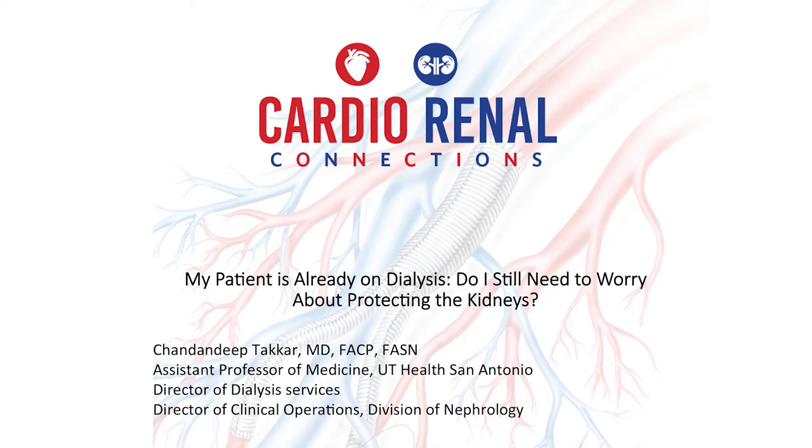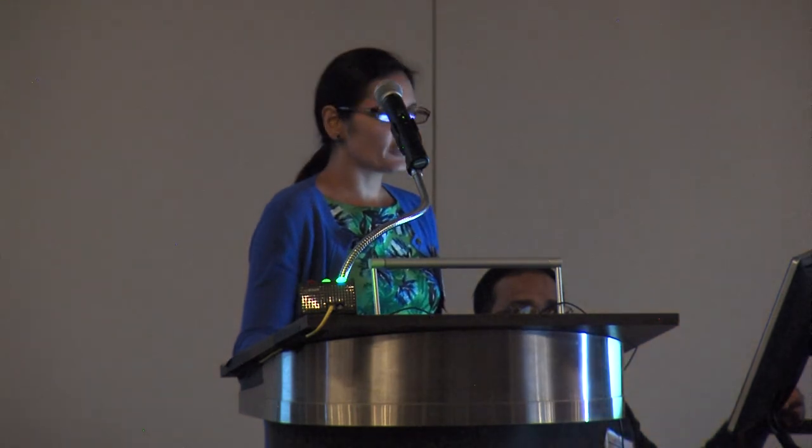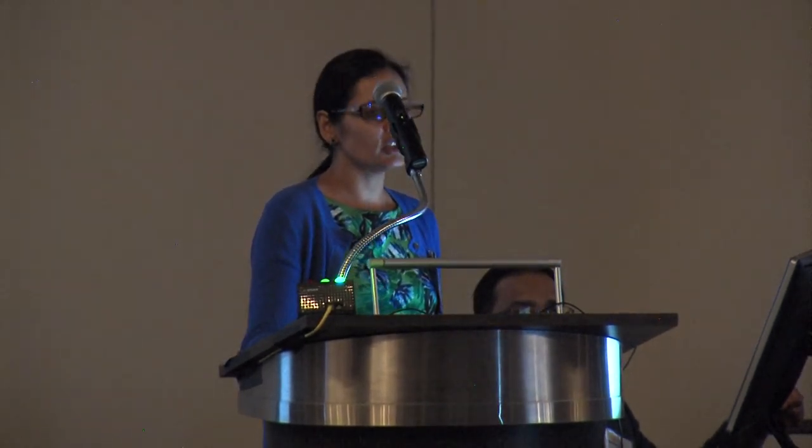Dr. Takhar is going to talk about the liquid gold we started discussing in the beginning. She is the assistant professor at the Division of Nephrology at UTESA and our director of clinical operations. Good afternoon and thank you for staying for the last talk of the day. Hopefully it'll be worth your time, and thanks to the organizing committee for giving me this opportunity. I've been asked to speak on: my patient is already on dialysis — do I still need to worry about protecting their kidneys? I hope in the next 20-25 minutes I can convince you that yes, you still need to worry about protecting their kidneys.